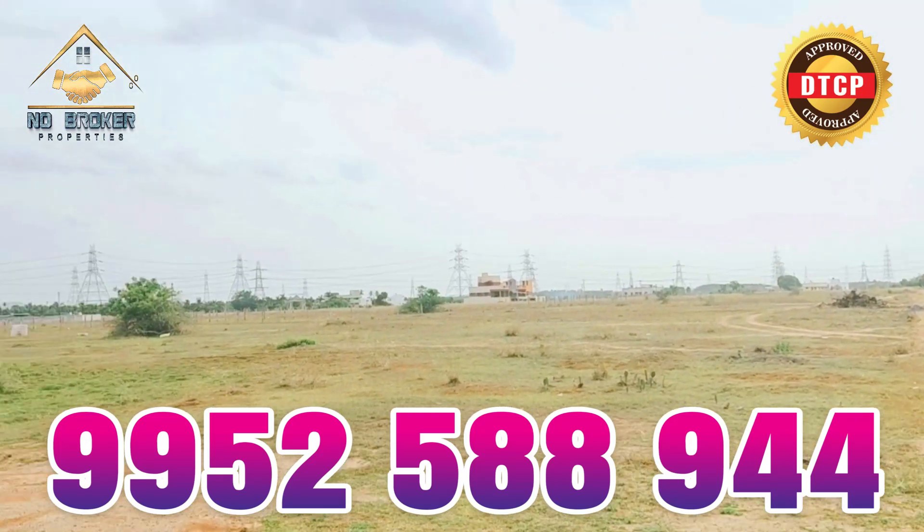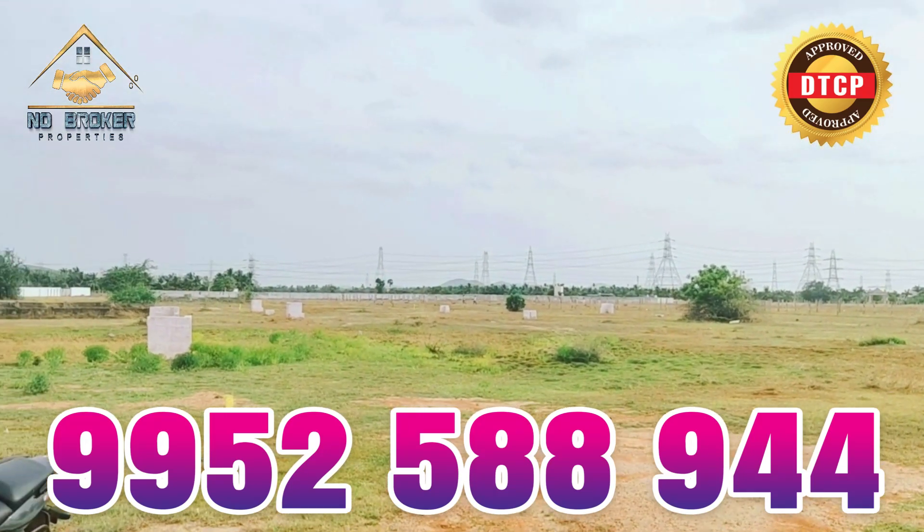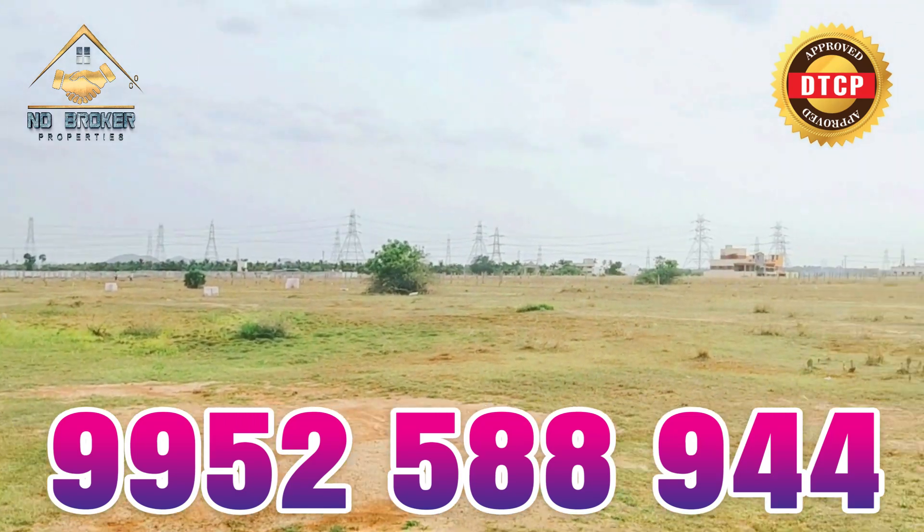We have commercial plots available here. All types of land use are available in this location.